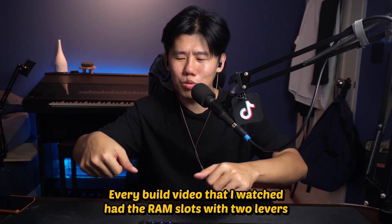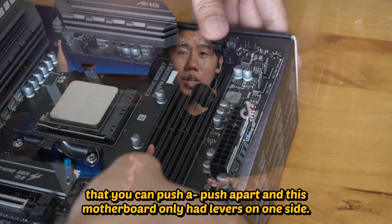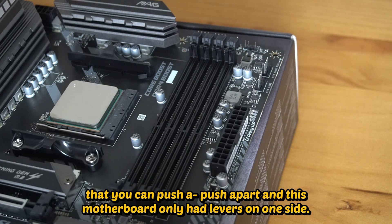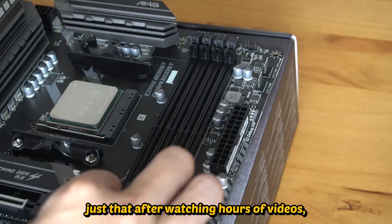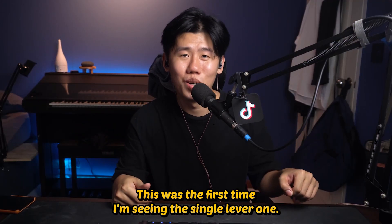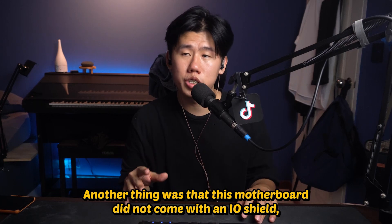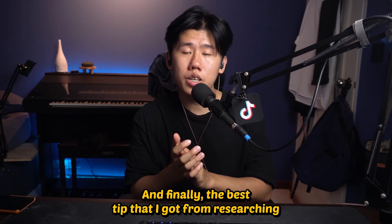There were also a few surprises with this motherboard. Every build video I watched showed RAM slots with latches on both sides that you push, but this motherboard only has a latch on one side — not a big deal, installing the RAM was still very easy, just that after watching hours of video this was the first time I'd seen a single-latch design. Another thing was that this motherboard did not come with an I/O shield — it was built such that you can slot it into the case directly.